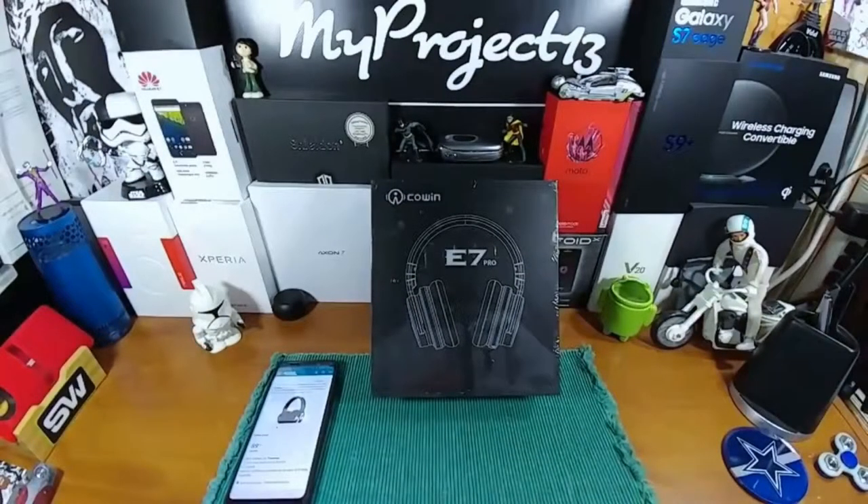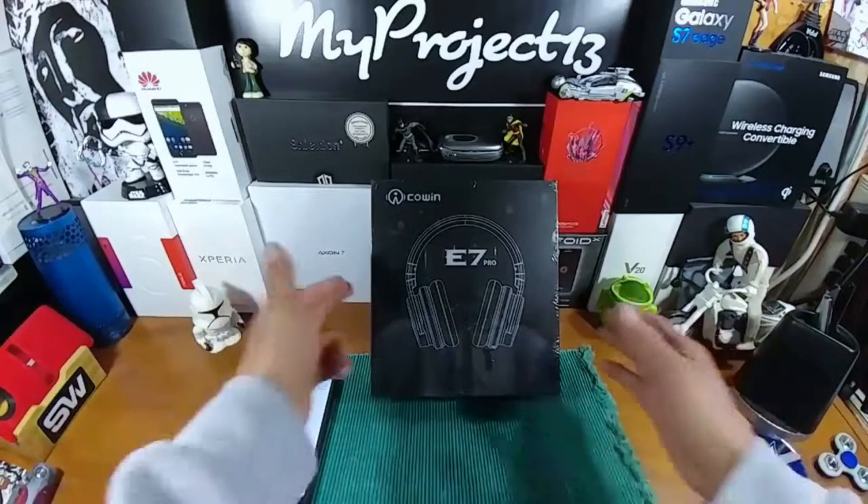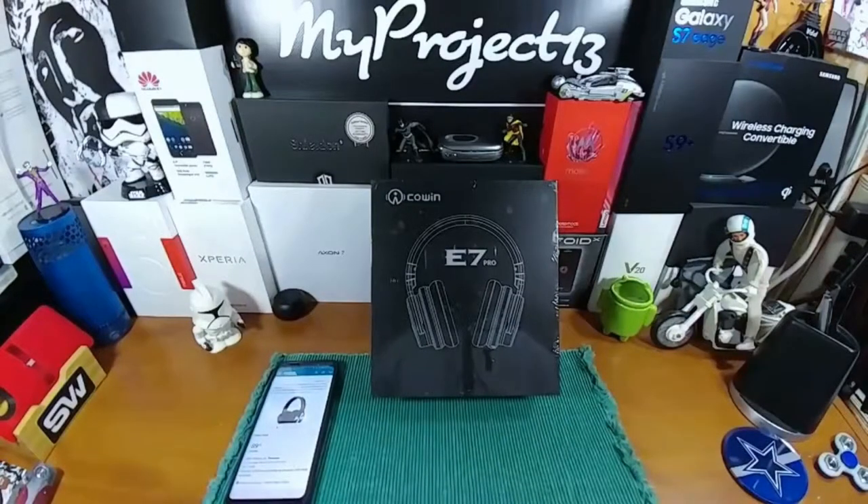Hey everybody, welcome back to my Project 13. Thanks for taking the time to watch this video — really appreciate your support. Today we're going to be looking at the Cohen E7 Pro headset. I reached out to this company — we've never worked together — sent an email out, and after a few emails, bam, we have the headset in house. A huge shout out to Cohen for giving me the opportunity to review their product.